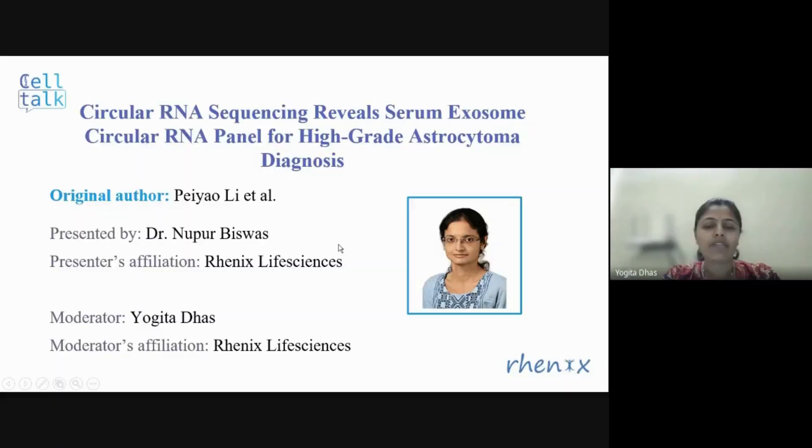Good evening to all. I warmly welcome you to our CellTalk webinar. In today's session, Noopur will be presenting the research: Circular RNA Sequencing Reveals Serum Exosome Circular RNA Panel for High-Grade Astrocytoma Diagnosis.